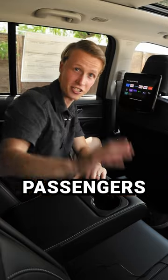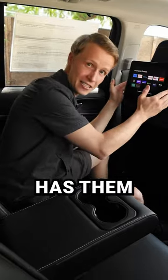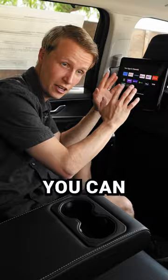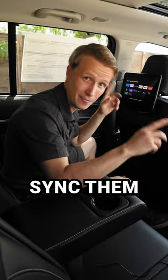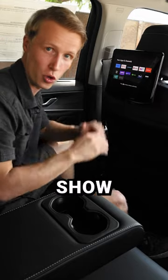Having a TV for your backseat passengers is great for those long road trips, and the Jeep Grand Cherokee has them available and they come pre-built with the Amazon Fire TV. You can stream your favorite shows, you can play games, all sorts of cool things. There are two TVs and you can sync them both to watch the same content at the same time, or you can each choose your own show to watch.